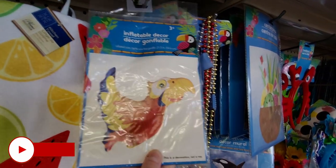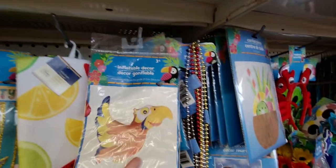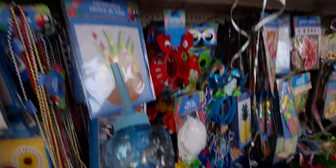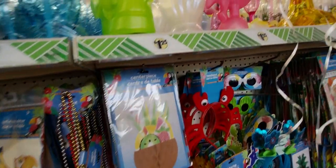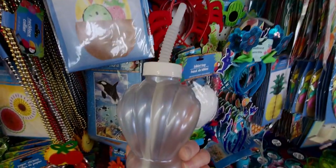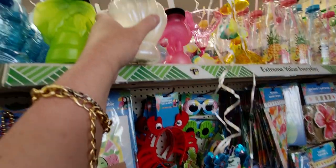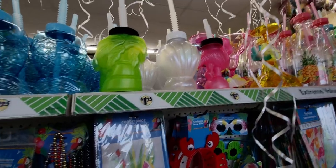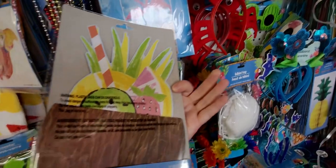They also have these inflatable decors — these little parakeets, look at how vibrant the colors are! And the mermaid tail — look at how precious that is — and the clamshell, look how pretty! I want all of these, they're so adorable. They even have centerpieces — this one is 10 inches, a little coconut with a drink, it folds out with a honeycomb design.